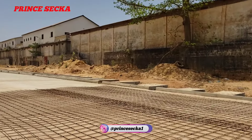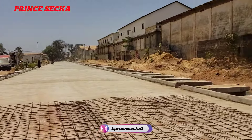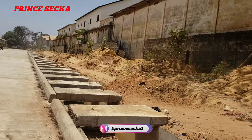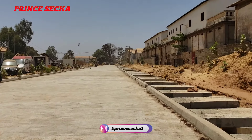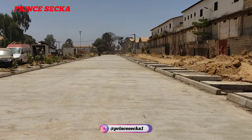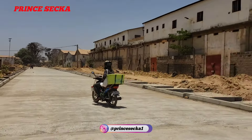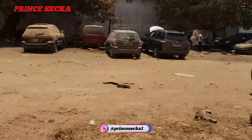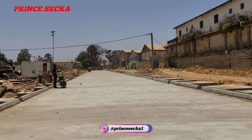Now this is the new look of it — this is an iron rod. The last time I did a video here it's quite different now — it's almost complete. This is a concrete road.